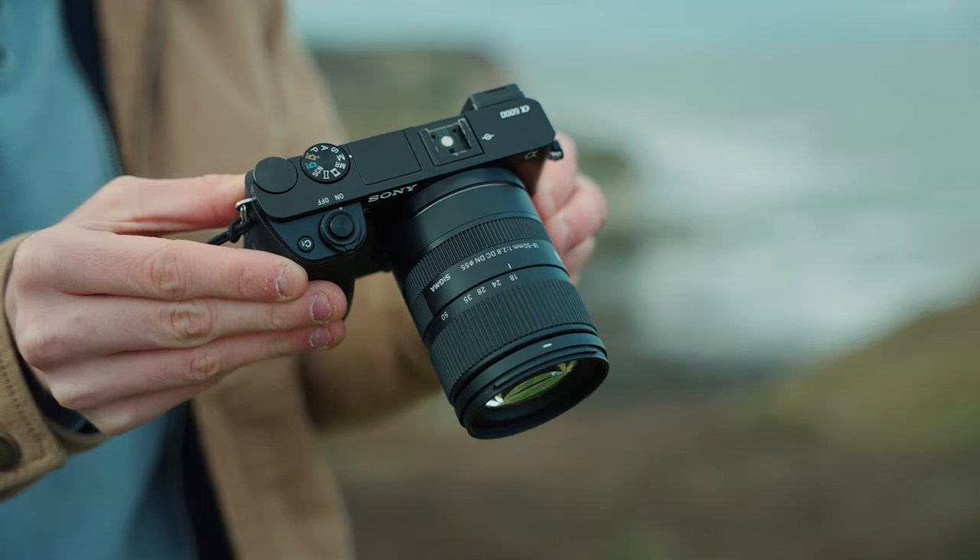Especially when it comes to photography for a beginner, this is a camera that is going to teach you so much about the creative process of photography. It's really going to allow you to take your work to the next level and be a fantastic start to your creative journey. The A6000 is a brilliant camera — it has been for the last 10 years and I think it will be for the next.